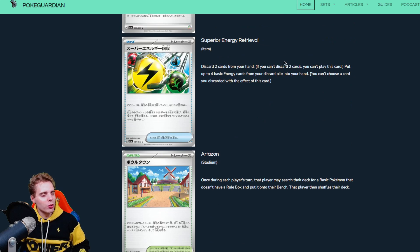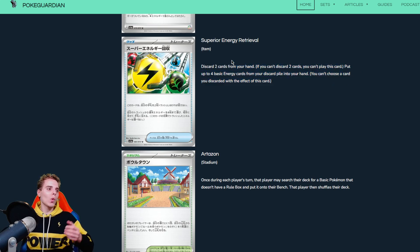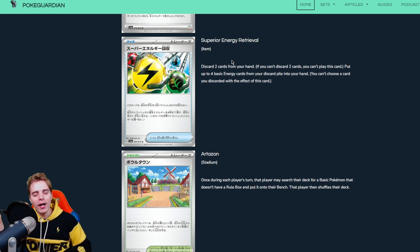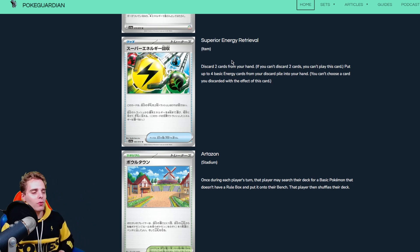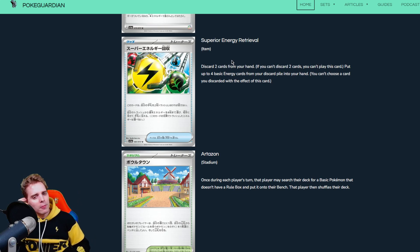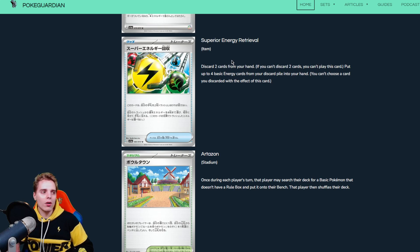Superior Energy Retrieval is a reprint from the Plasma Freeze days: discard two cards from hand and put four basic Energies from your discard pile into your hand. Imagine if this was legal with Blastoise — insane! Although we did have Fire Crystal which was obviously way better. Frosmoth will have been rotated, so there's probably going to be another Rain Dance-style deck that wants a lot of Energies. Maybe you want this to fuel more snipe damage with Meow Scarada EX. It's definitely going to see play at some point.